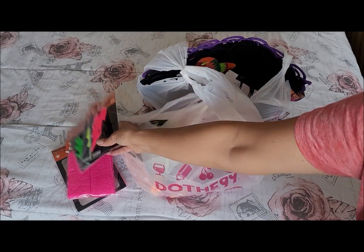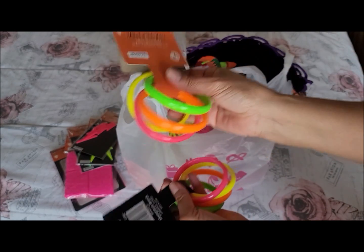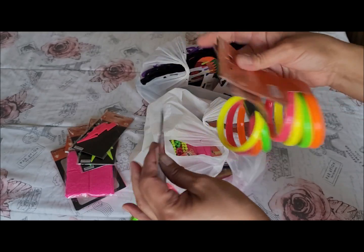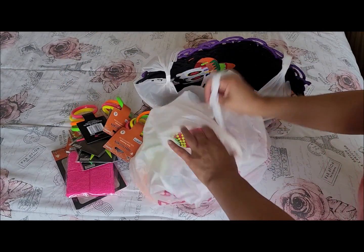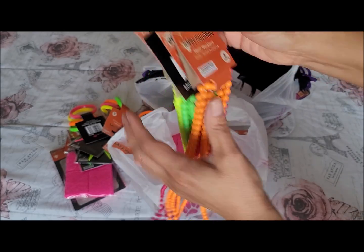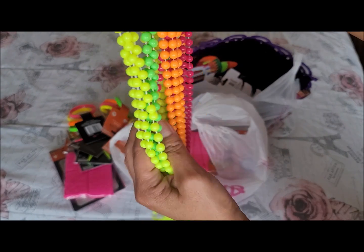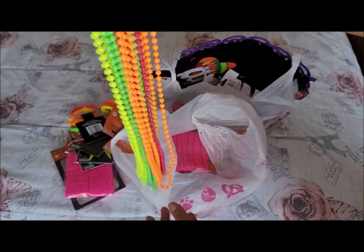They had neon bracelets in yellow, pink, orange, and green. I picked up three packs — one for my daughter, one for myself, and one as accessories for whoever wants to wear them. Same thing with these necklaces, which are also neon and will glow under black lights. Those were 99 cents, and I figured I'd get them as extras for guests who didn't have a costume.